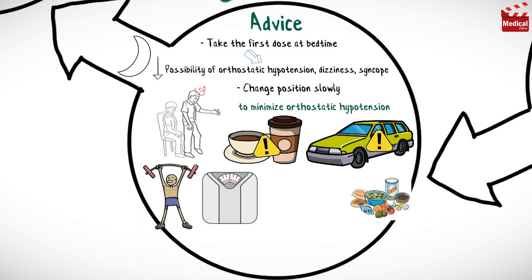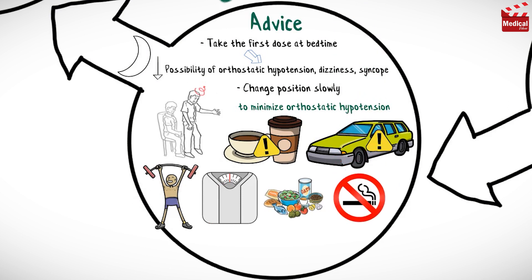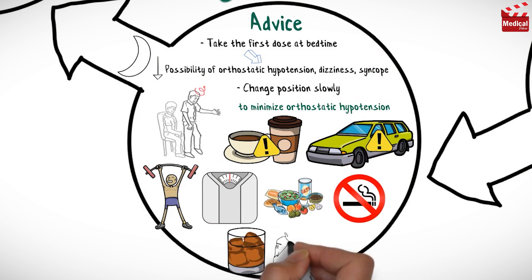Keep in mind that a regular exercise program, weight reduction, a low-sodium diet, a smoking cessation program, alcohol reduction, and stress management are very helpful in controlling hypertension.